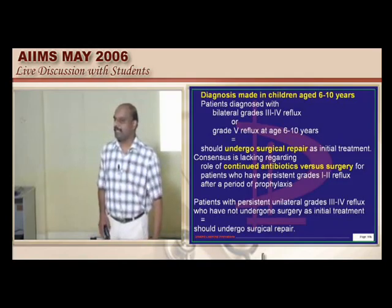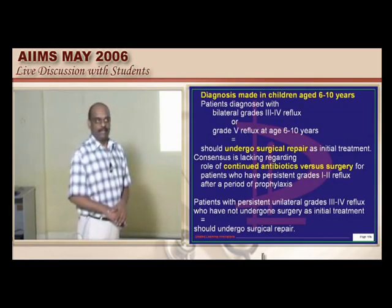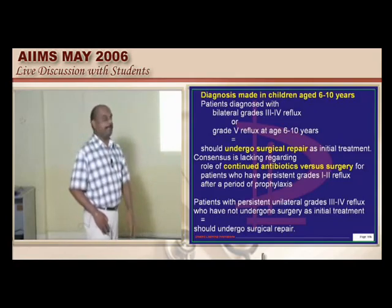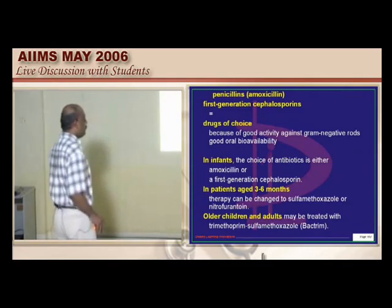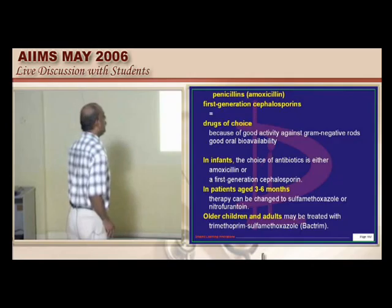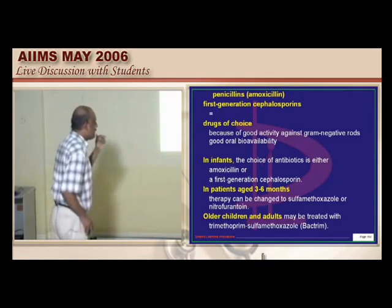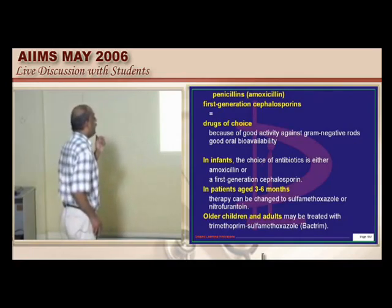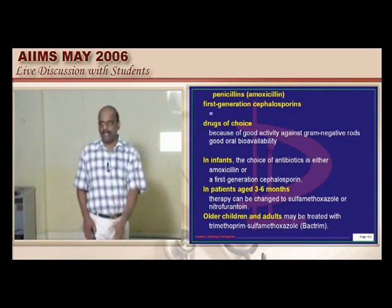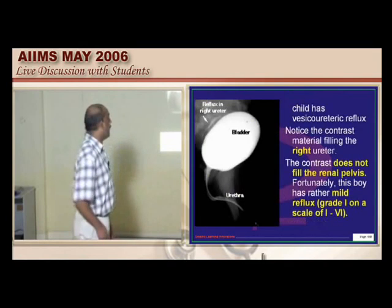If at all antibiotics are given, which is the prophylactic agent of choice? Penicillins, amoxicillin, and first-generation cephalosporins are drugs of choice due to their activity against gram-negative rods and good oral bioavailability. For infants: amoxicillin or first-generation cephalosporin. For ages 3 to 6 years: sulfamethoxazole and nitrofurantoin. For older children and young adults: trimethoprim-sulfamethoxazole. For a 3-year-old, oral amoxicillin still holds good as antibiotic prophylaxis.